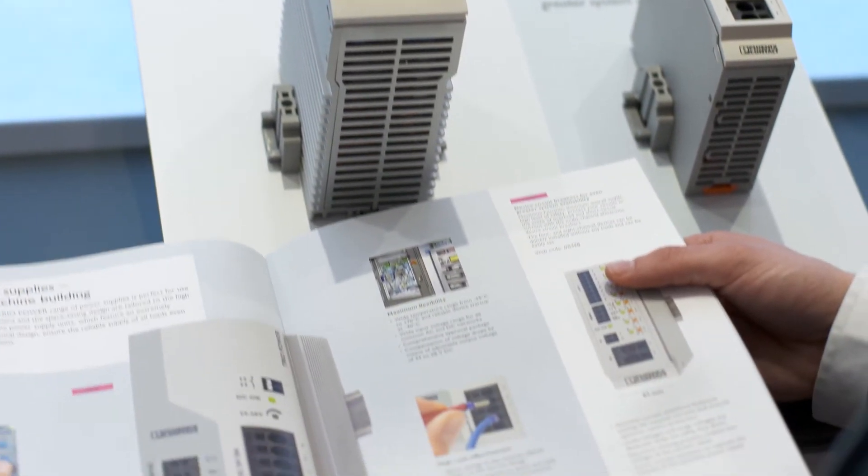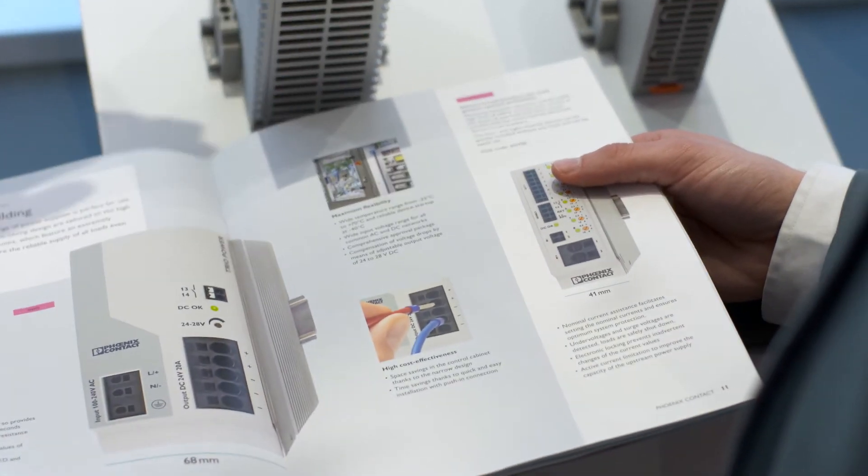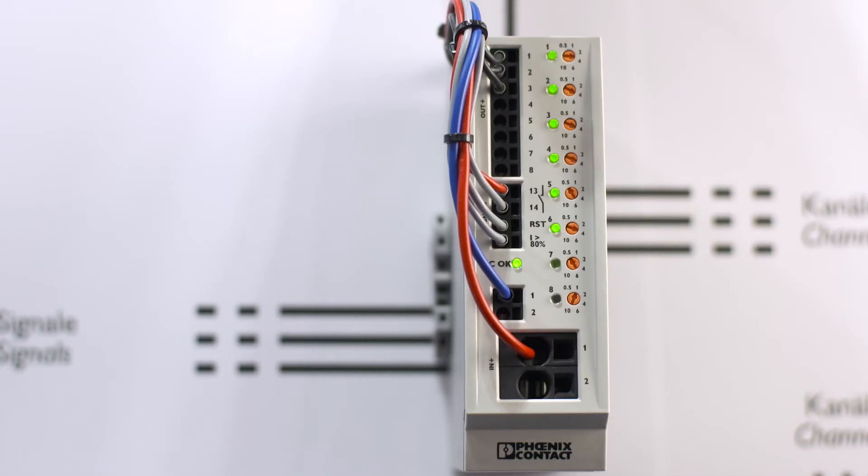For your power supply, the new multi-channel electronic device circuit breakers protect your circuits against overload and short circuit currents. Further product details and even more products and services for safety technology, as well as proven power supplies and protective devices, can be found on our website.